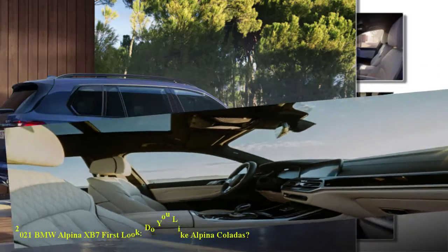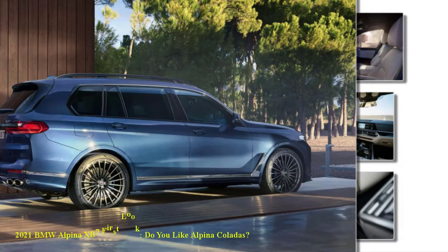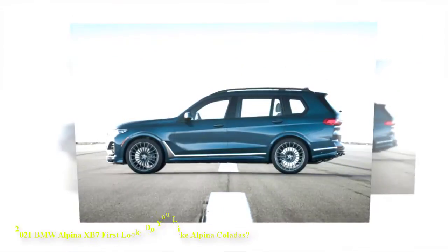Top speed clocks in at 180 mph. A stainless steel active exhaust system adjusts the tailpipe's noise from restrained in comfort mode to loud and proud in sport.